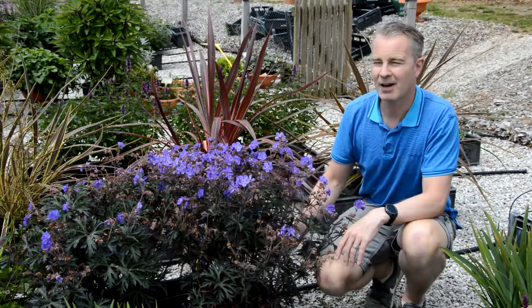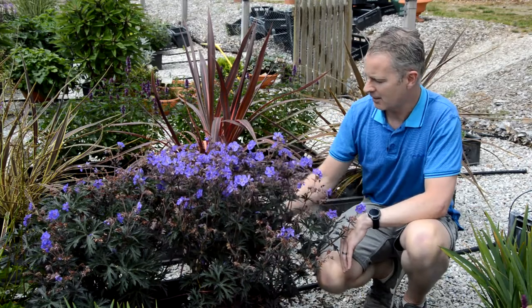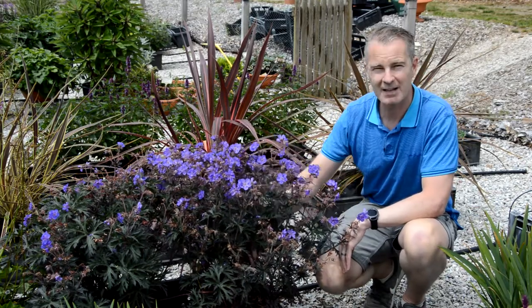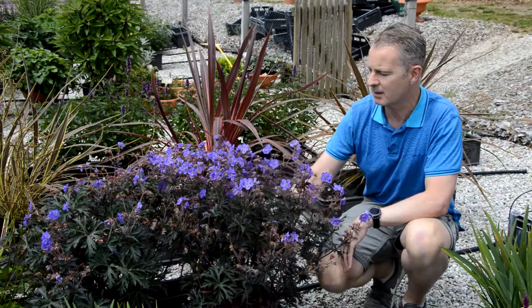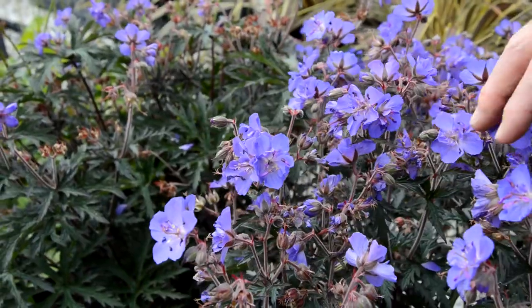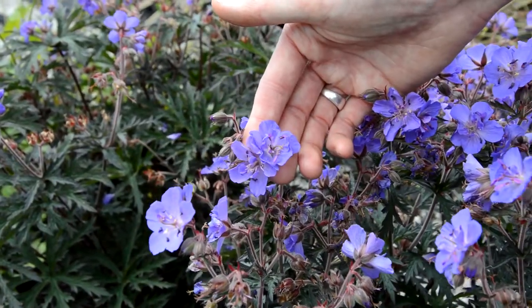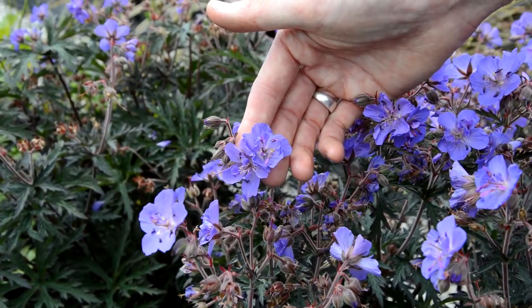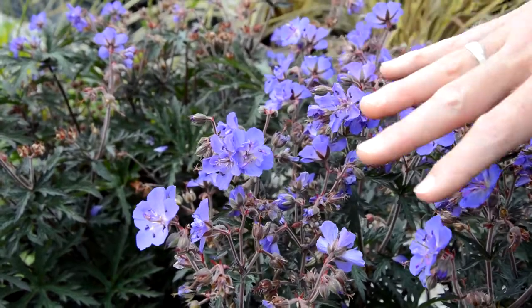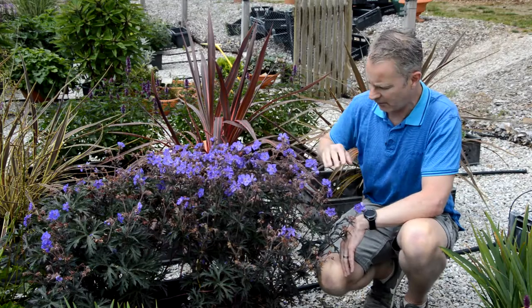Here in one of our outside trial patches at Kernel Park Plants, and I've got an introduction that we're really excited about. It's called Geranium Storm Cloud — a brand new variety bred in Wales. As you can see, it has a lovely tall vigorous habit with these semi-double, purple-blue flowers over dark foliage.